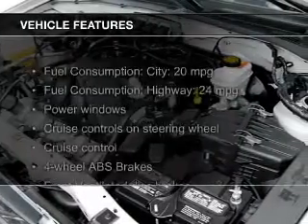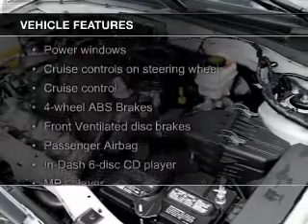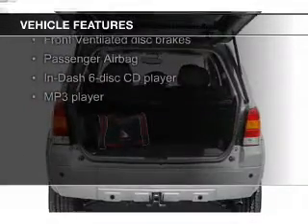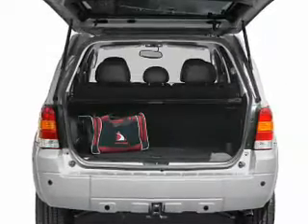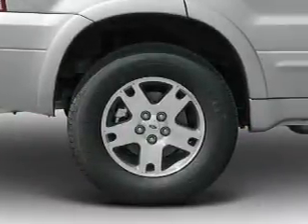The features include steering wheel controls, an adjustable tilt steering wheel, an alarm system, power seats, roof rails, cruise control, split rear seats, an MP3 player, and privacy glass.